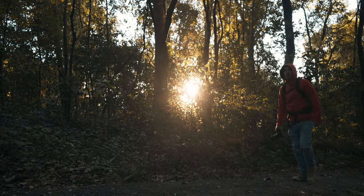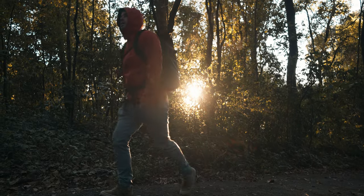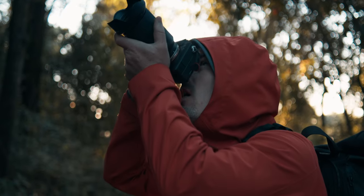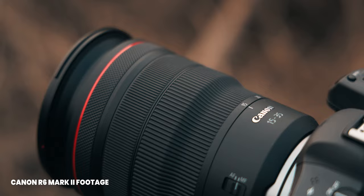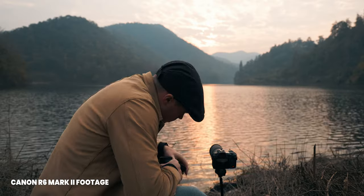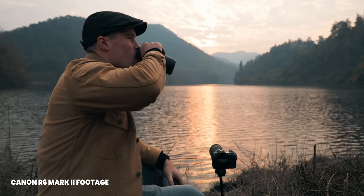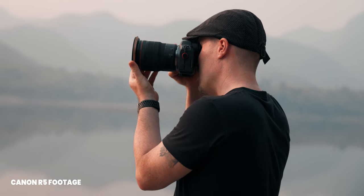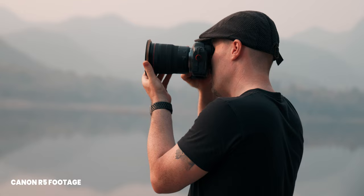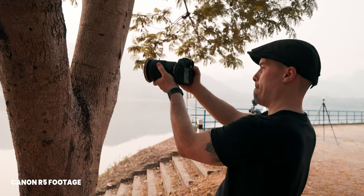It looks like most creators switched to Sony over recent years, at least if they mainly shoot video. But for me, it was the opposite. I shot Sony for a pretty long time, but now I'm back to Canon. I used the R6 Mark II and the R5 over the past five months or so, and the R6 Mark II has actually become my main camera. I will tell you in this video why.